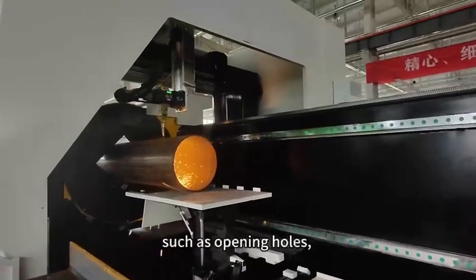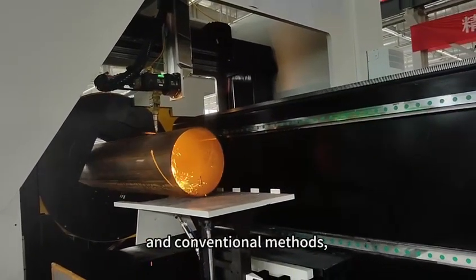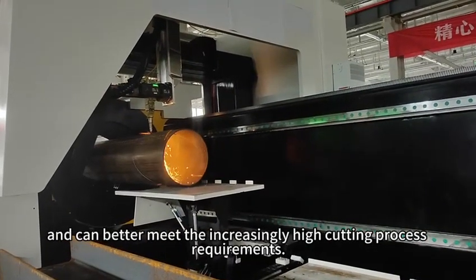Such capabilities include opening holes and cutting intersecting lines, and it can better meet the increasingly high cutting process requirements.